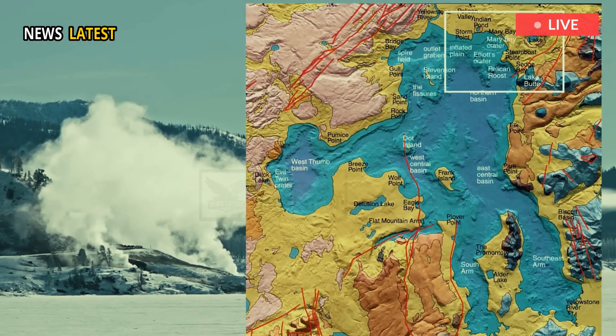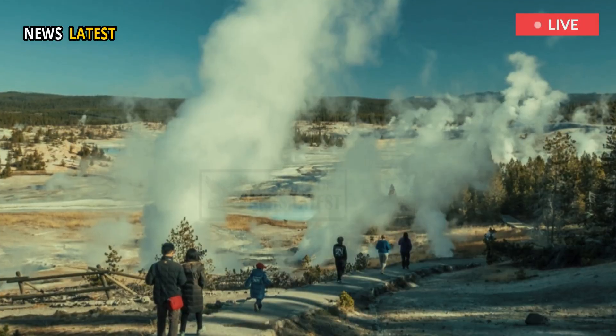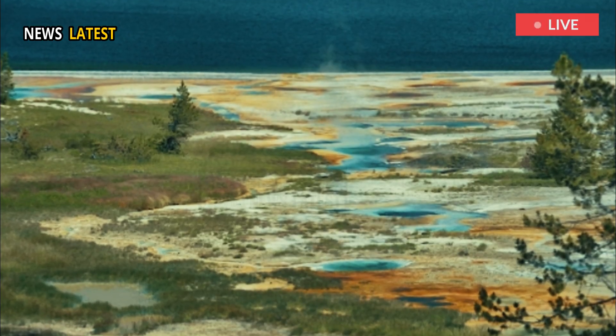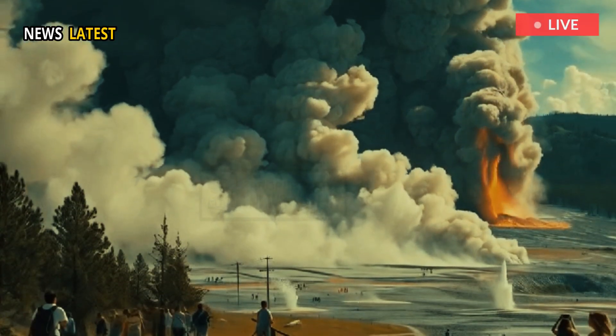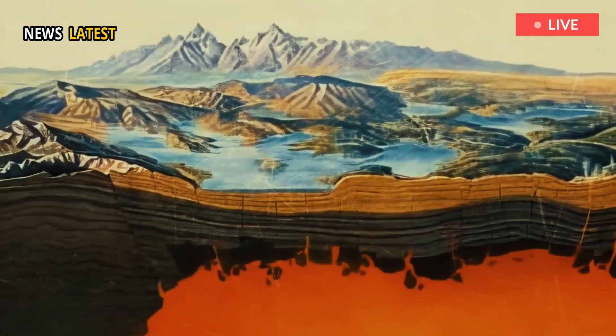A schematic map of Yellowstone's volcanic structure highlights several key geothermal areas: Lower Geyser Basin, Norris Geyser Basin, and Hot Springs Basin. These basins are surface indicators of the heat below and align with the mapped locations of magma reservoirs.